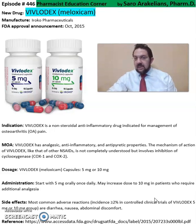This is a summary of information about Vivlodex or meloxicam. For more detailed information, refer to the package insert available online from the Iroko Pharmaceuticals website. Hope you enjoyed this video — as always, stay safe and take care of your medications.